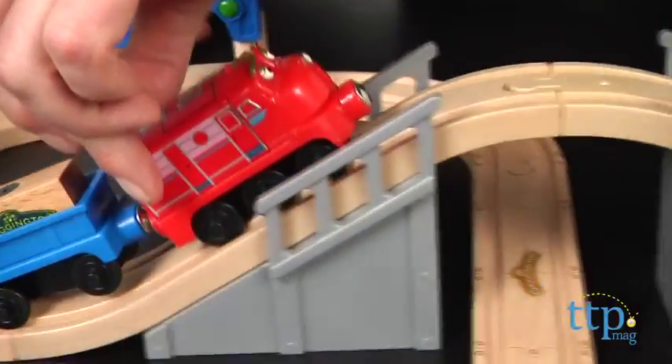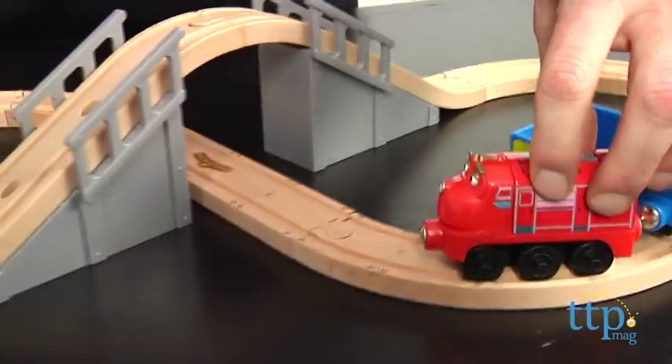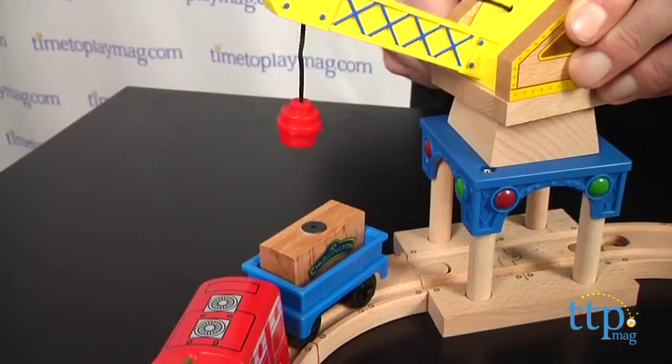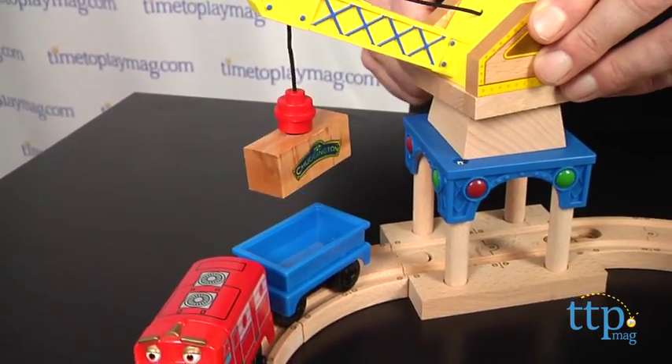There's a high bridge to go over, a tunnel to travel through, a crane that can load cargo, and of course it comes with a wooden Wilson car with an additional cargo car. The set integrates with the rest of the Chuggington Wooden Railway line and it's a great open-ended playset for kids who love Chuggington.